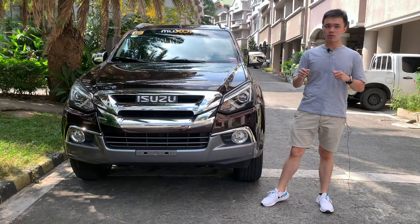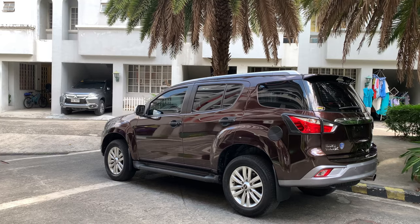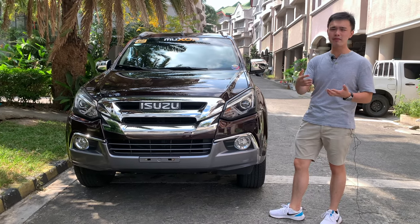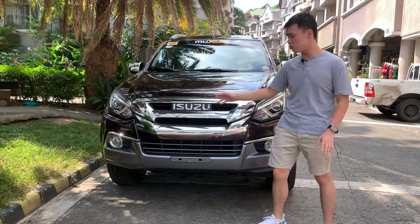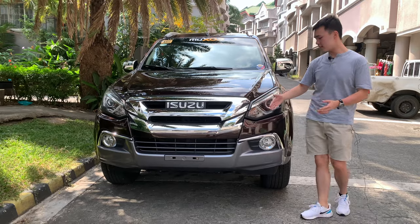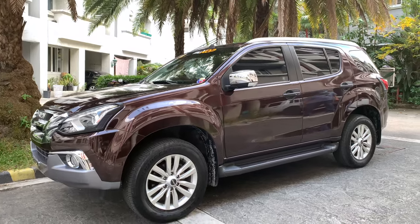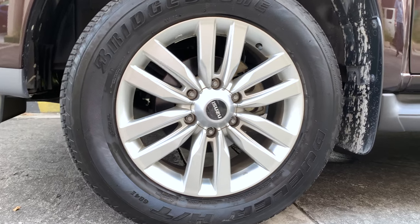Let's start with the exterior of the MU-X. On the outside, it's not very bold — it's definitely a more conservative design, because after all, this car is catered towards a more conservative buyer. It's a far cry from the likes of the Fortuner, Everest, or even the Montero. What I love is this chrome grille all over it, and it's pretty big too. The Isuzu badge is also finally big. You also get these LED DRLs, though they're conservatively designed. Moving to the side, you get 18-inch rims, which also look very conservative.